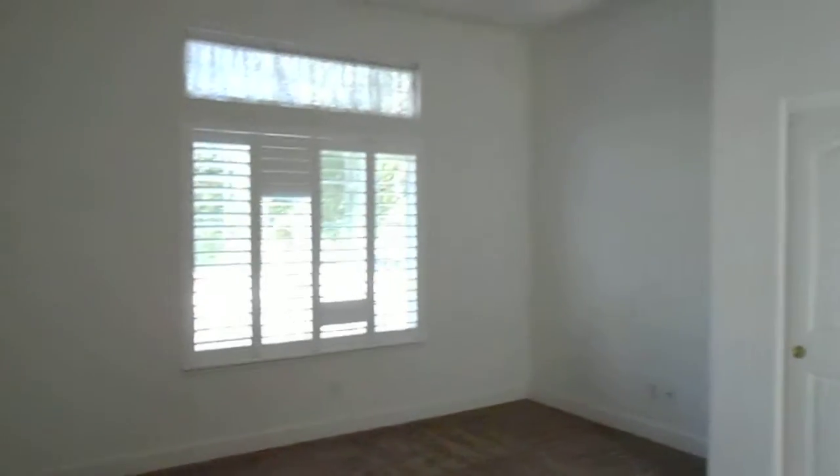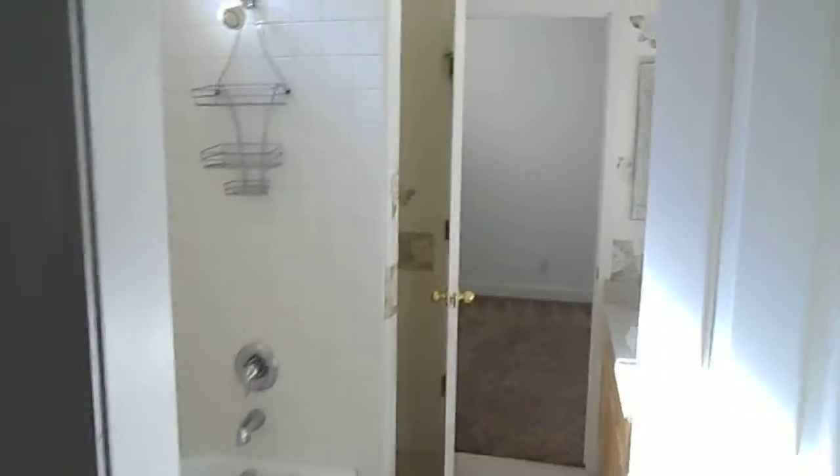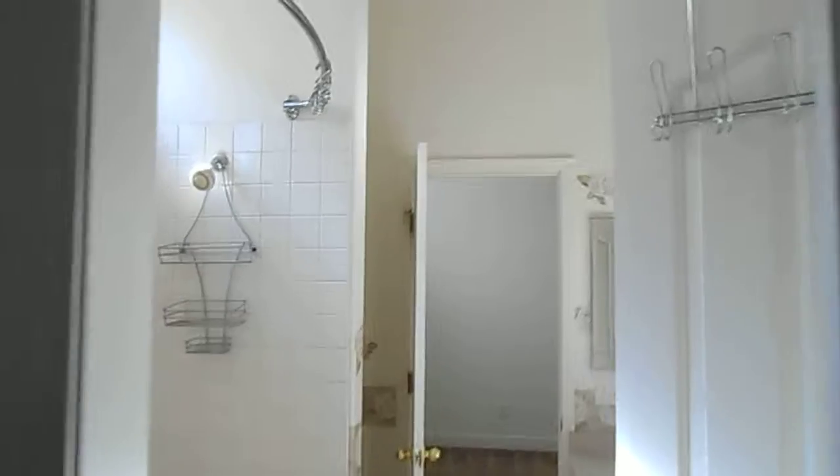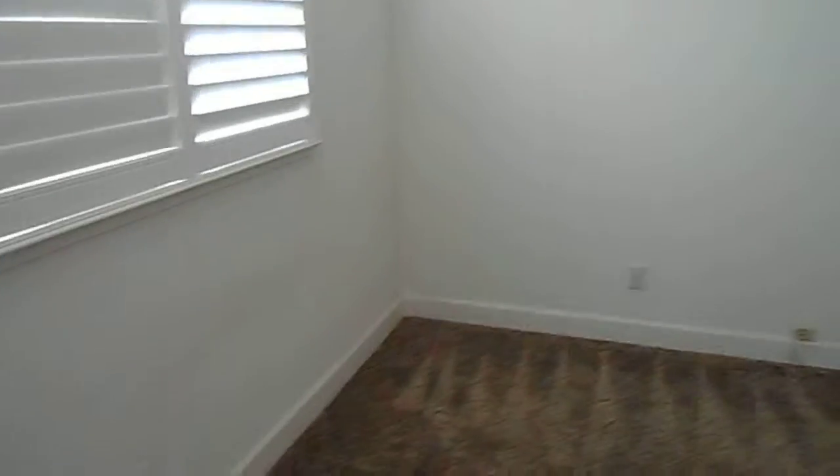As we first walk in, there's a bedroom right here, and then the bathroom. Here's the bedroom, and then the bathroom connects here. There's the front door again, and then it's Jack and Jill into the other bedroom. Then you go out to the other bedroom.